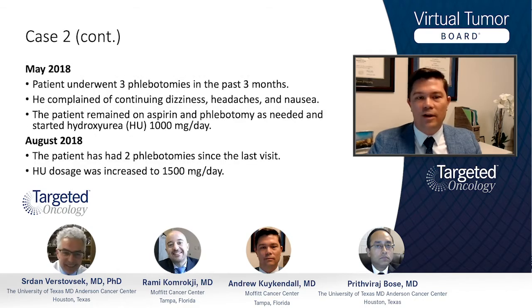A few months later, the patient has undergone three phlebotomies, essentially monthly, and complains of continued dizziness, headaches, and nausea. He is continued on phlebotomy as needed and aspirin, but now hydroxyurea has been added at a dose of 1,000 milligrams per day.